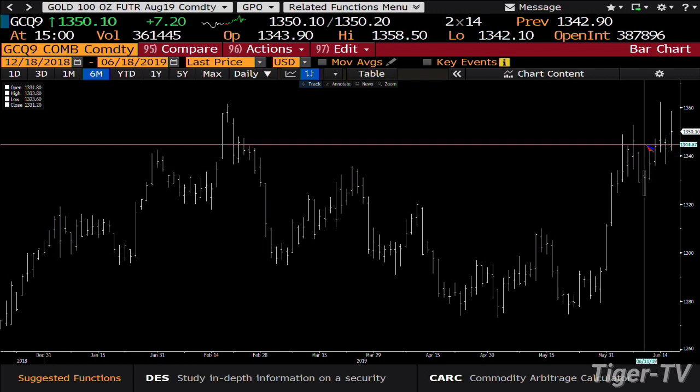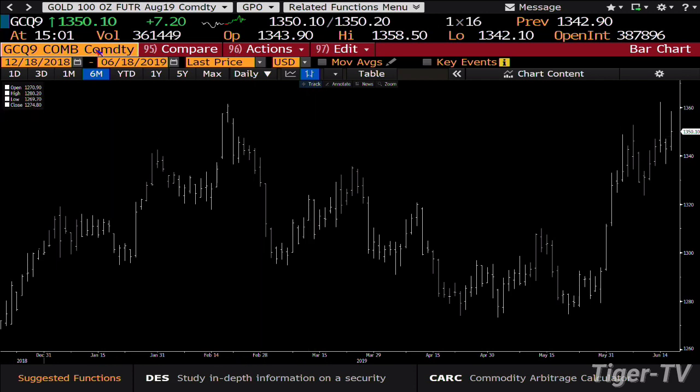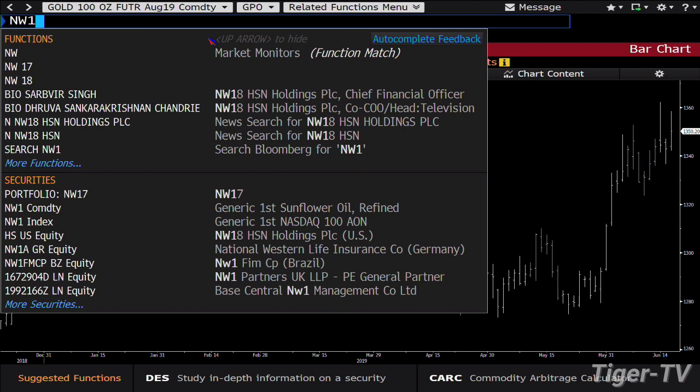Bottom line, right now you're at 13.50. You get the volume inside it again. This gold contract's confirmed ABC structure up. You're talking about a 14.01 price projection — big number out here.